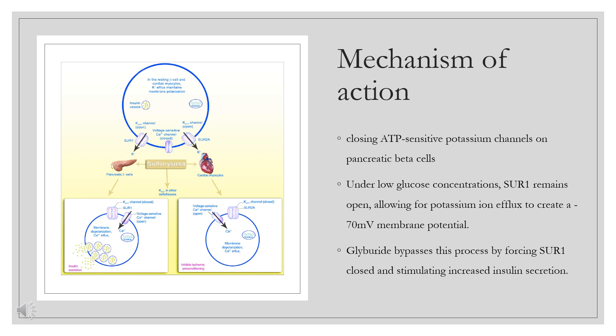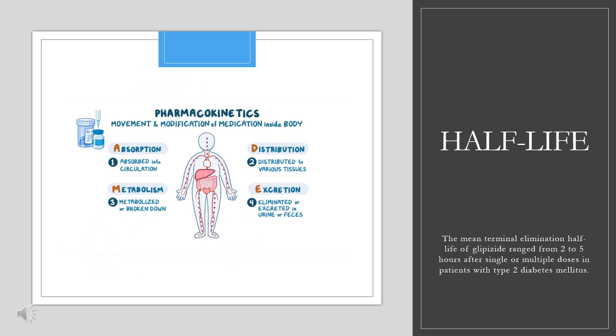Apart from this main mechanism of action, the blood glucose-lowering effect of glipizide involves increased peripheral glucose utilization by inhibiting hepatic gluconeogenesis and by increasing the number and sensitivity of insulin receptors. The mean terminal elimination half-life of glipizide ranged from 2 to 5 hours after single or multiple doses in patients with type 2 diabetes mellitus.